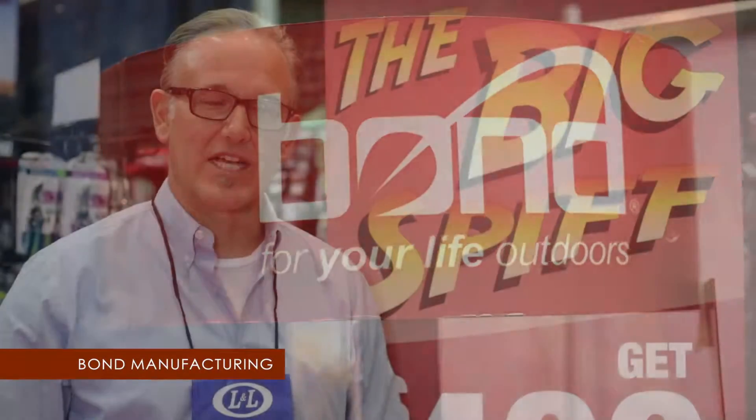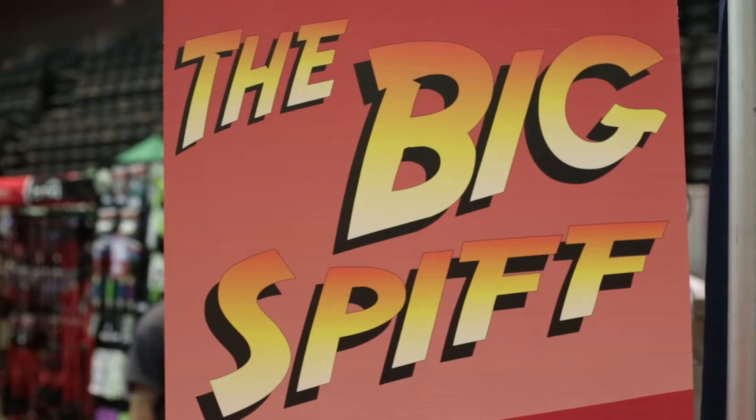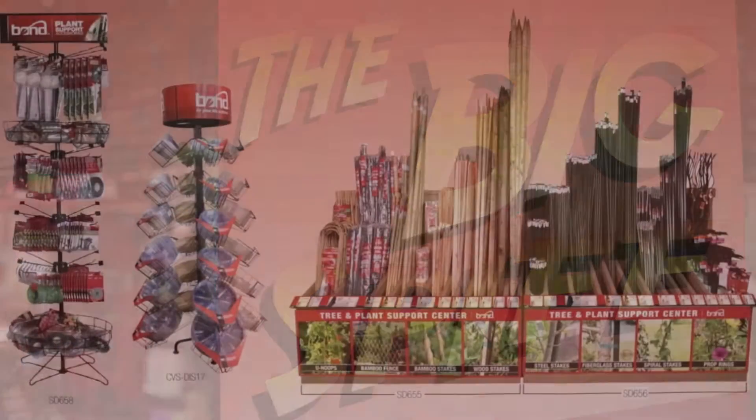Hi, Tony Ambrose here with Bond Manufacturing. Here at the L&L Show, we've got to talk about the Big Spiff. The Big Spiff is the biggest thing we do in our booth.